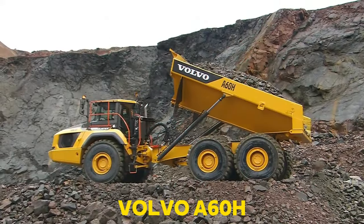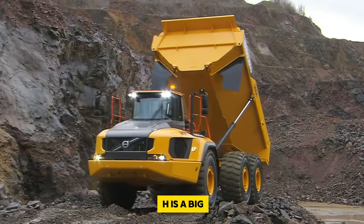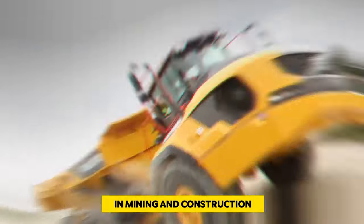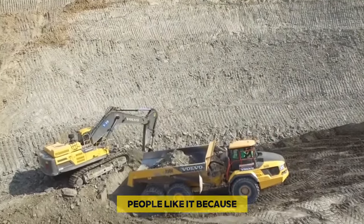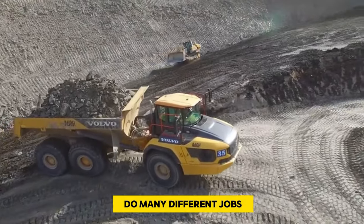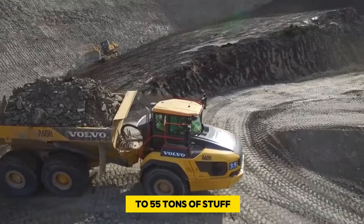Number 5: Volvo A60H. The Volvo A60H is a big, strong truck used for tough jobs in mining and construction. It's very reliable and can carry heavy loads. People like it because it's tough, works well, and can do many different jobs.